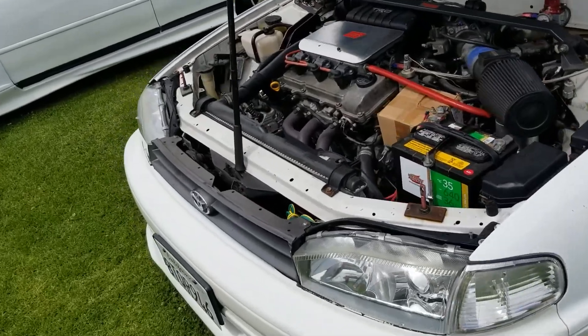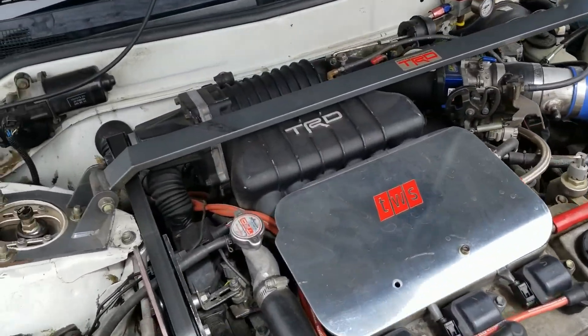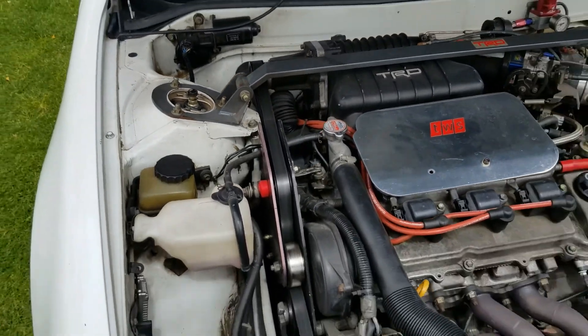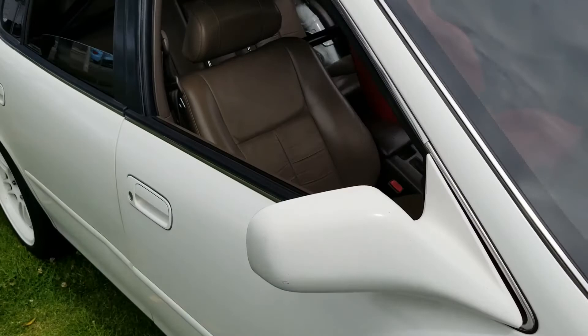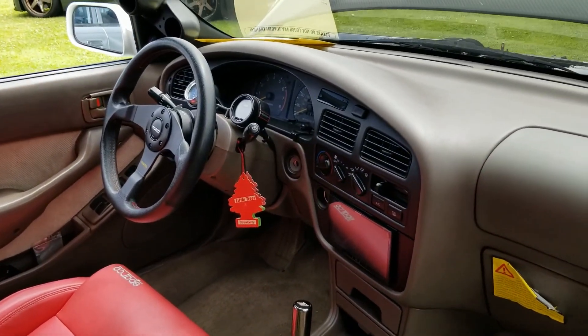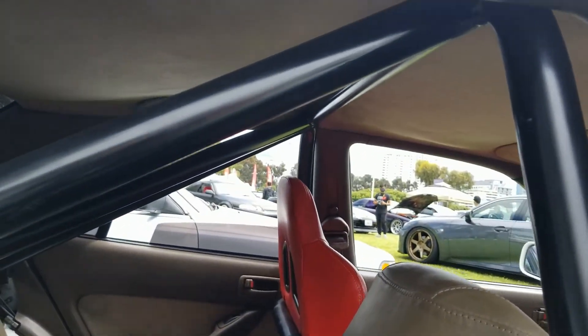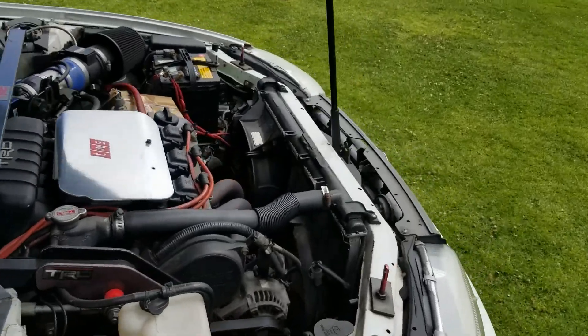Dad, Corolla, huh? What is this? 7th gen Corolla? That's dope. BC coilovers, stick shift, Mishimoto, AEM gauges. Fully caged. Awesome, dude. I like that white on white too. It's freaking nice.